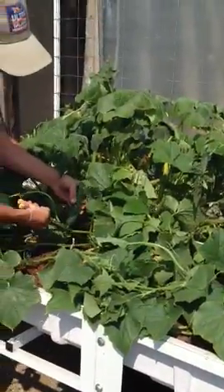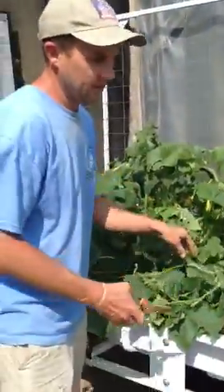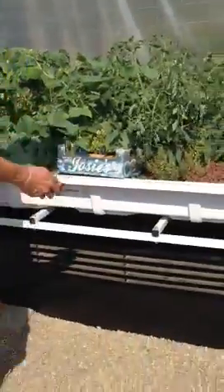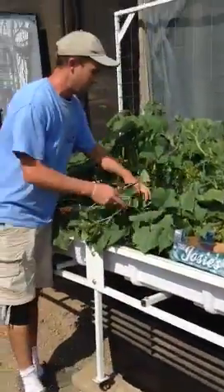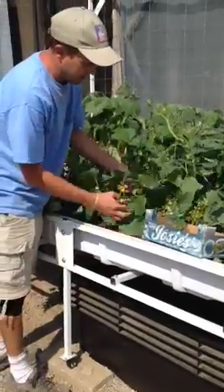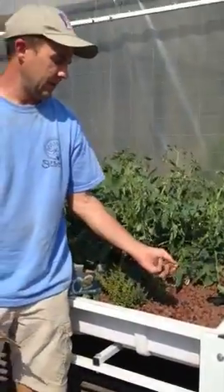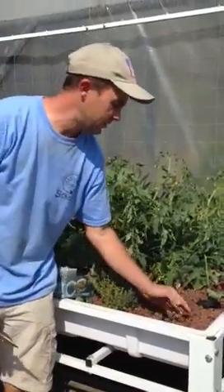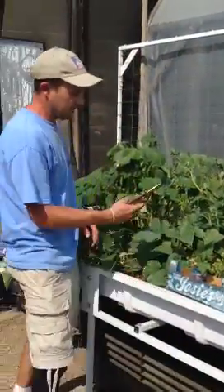This is all done with fish waste that we're growing. If you look underneath here, we have the tilapia down below, and the tilapia water is coming up into the aquaponic growing bed, which has the clay media acting as a filter for the fish. The fish waste is fertilizing the plants.